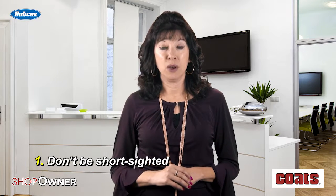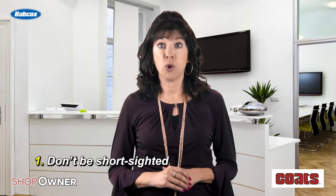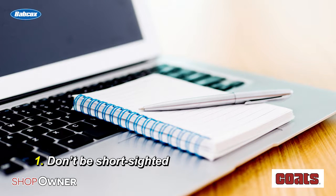Don't be short-sighted. When purchasing new equipment, do your homework so you can make informed decisions. Also think about short and long-term needs so that the equipment you buy today won't become obsolete tomorrow.